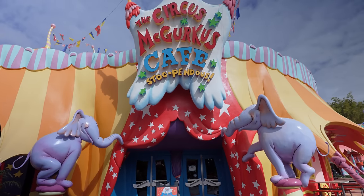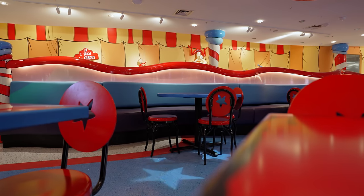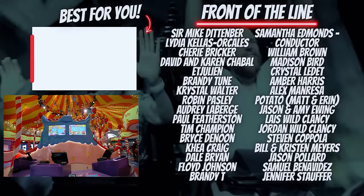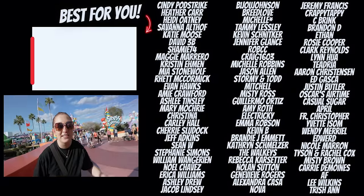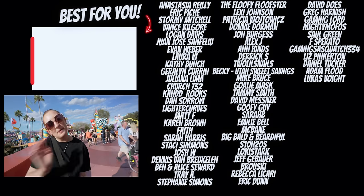A couple of quick notes about Circus McGurkus: since the renovation, it is now mobile order only, just like Minions Cafe. When you walk in, you'll go straight to a table and order on your phone. If you don't have the app and can't download it, they do have a counter in the back where you can order right there. Thanks for watching, guys, and we'll see y'all in the next one!